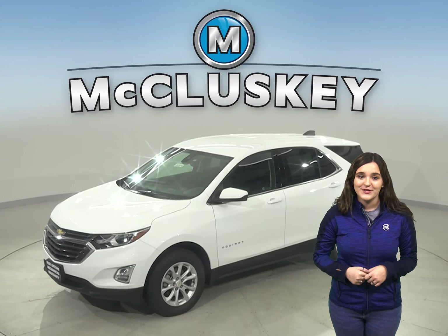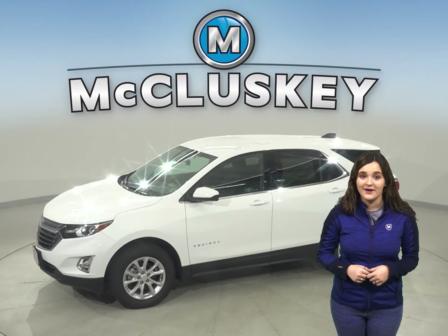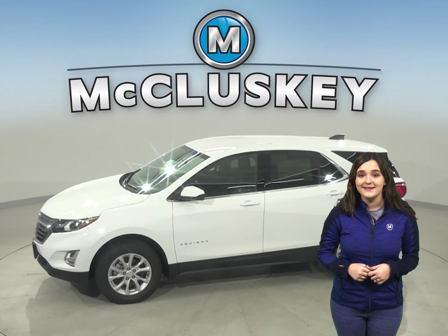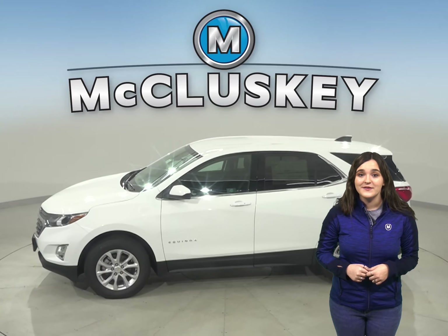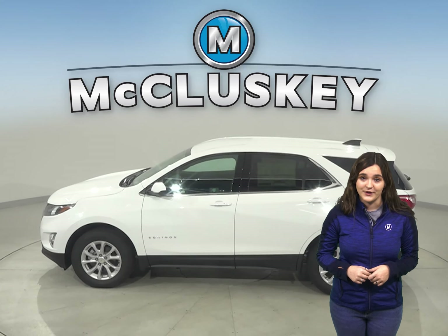If you've been searching for the perfect four-door sport utility with excellent safety features, a reliable engine, and exceptional fuel economy, then this 2020 Chevrolet Equinox is going to be a great vehicle for you.